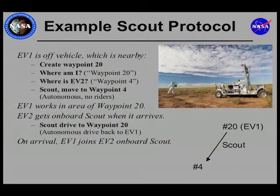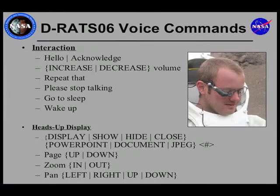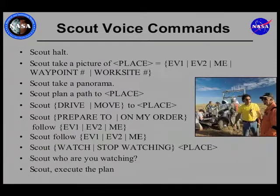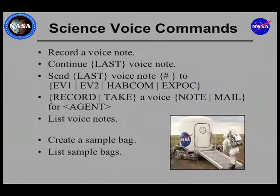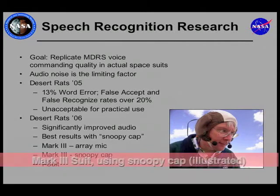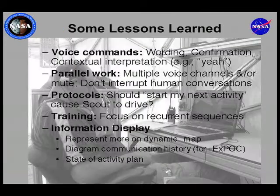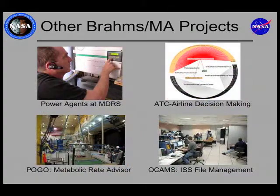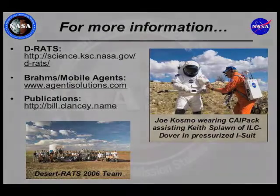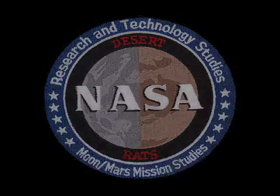Scout, move to waypoint four. Send last voice note to Havcom. Scout, take a picture of waypoint three. Scout, move to worksite three. Scout has a picture of waypoint three.